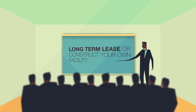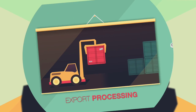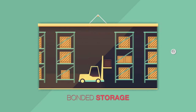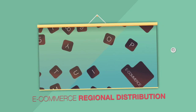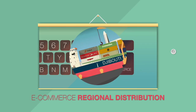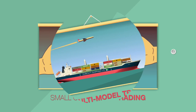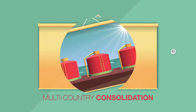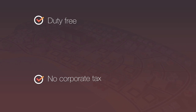This superb business setting provides a one-stop shop for a diverse range of commercial activity: export processing, manufacturing, bonded storage, international logistics and distribution, e-commerce regional distribution, entrepôt trade, small commodity trading, and air-sea multi-modal transport.